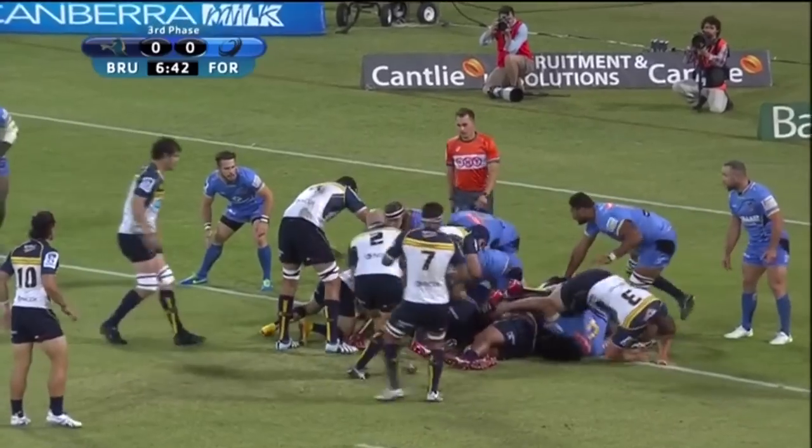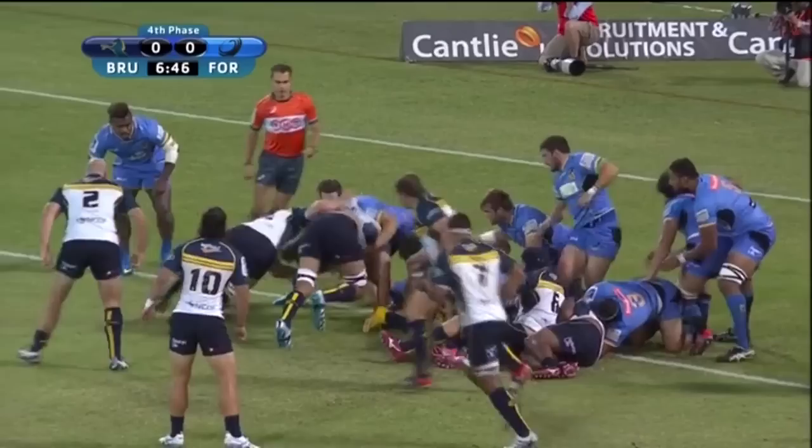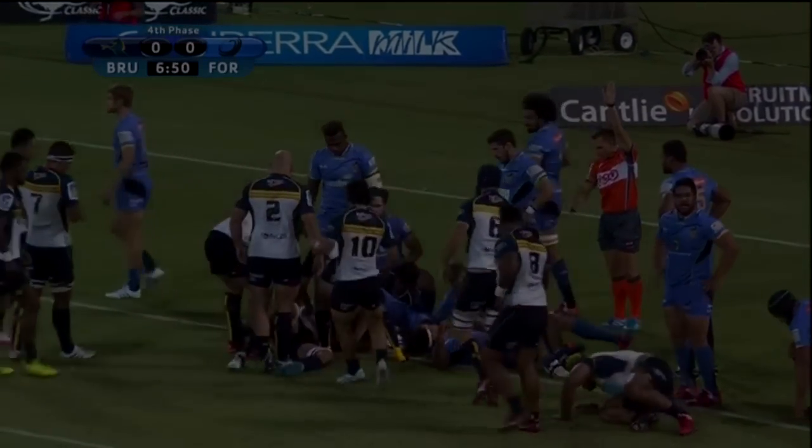I don't personally find mauls or pick and goes the most exciting element of rugby, but I appreciate the impact they can have on the game, and this is a well-taken try. To put this into the game's context, it's a fascinating statement of intent from the Brumbies. Five minutes into the game, the Brumbies are setting down a marker that essentially equates to: if we can't go around you, we will go through you, and the Force's chances of winning the game are pretty much finished right here.